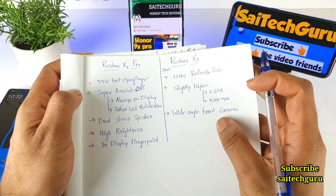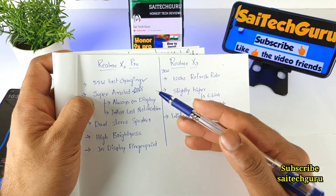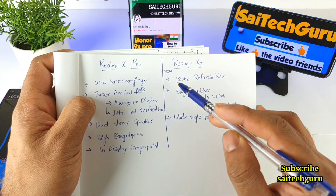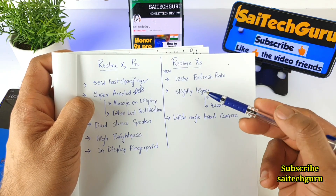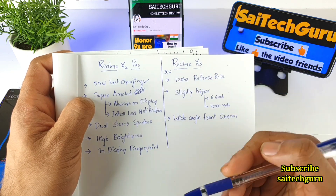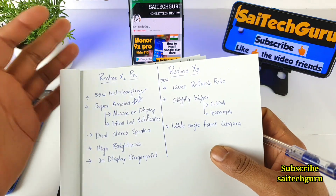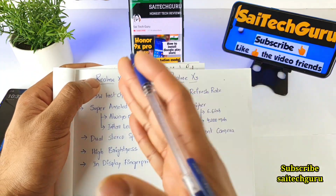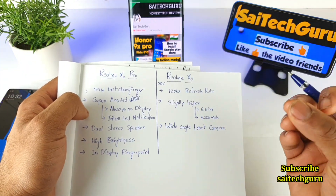The Realme X3 offers a 120Hz refresh rate, which is a good advantage over the 90Hz of the Realme X2 Pro — that's why it's listed as a top priority. It also has a slightly larger 6.6-inch screen compared to the 6.5-inch screen on the Realme X2 Pro, which is a small but noticeable difference.